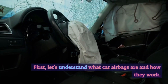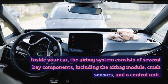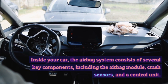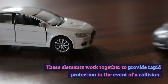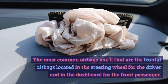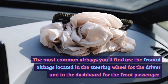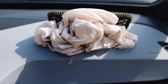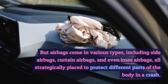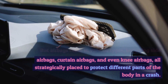First, let's understand what car airbags are and how they work. Inside your car, the airbag system consists of several key components, including the airbag module, crash sensors, and a control unit. These elements work together to provide rapid protection in the event of a collision. The most common airbags are the frontal airbags located in the steering wheel for the driver and in the dashboard for the front passenger. But airbags come in various types, including side airbags, curtain airbags, all strategically placed to protect different parts of the body in a crash.